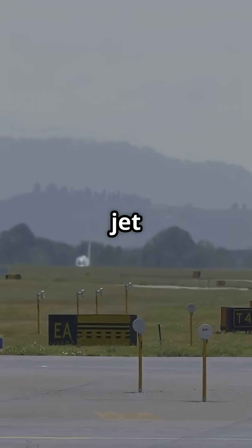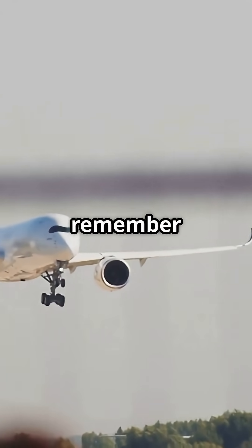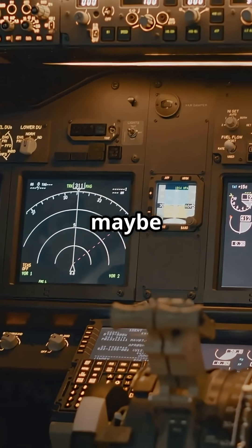Every second counts. Every knot is danger. The jet decides. The jet acts. Next time you land and hear the brakes growl, remember — that wasn't the pilot. That was automation saving time, distance, and maybe lives.